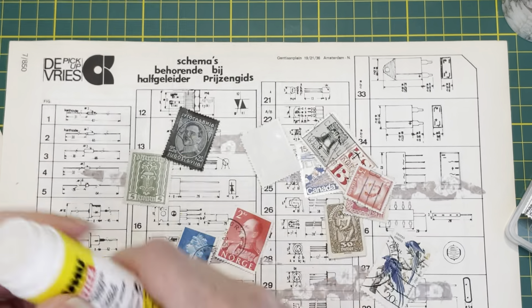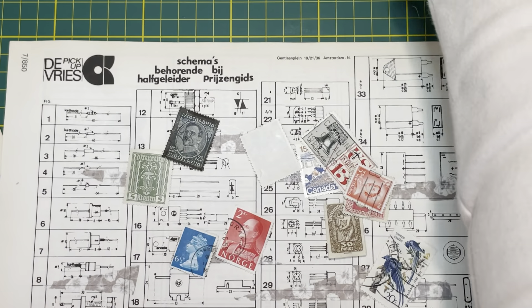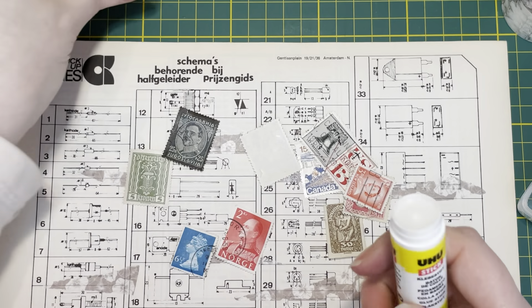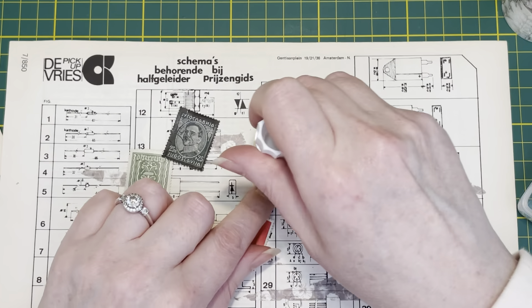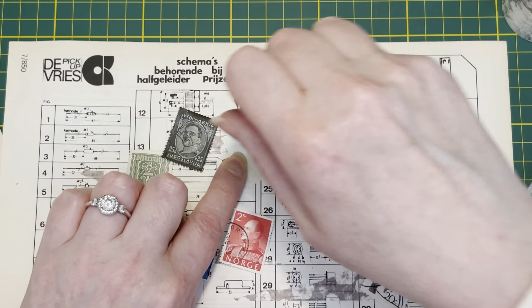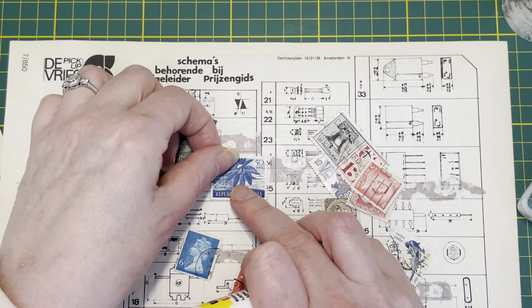I finished this glue stick. I have counted all the glues I've used in this project — I've used 15 glue sticks. Well, 16 if you count that one. And one bottle of art glitter glue.